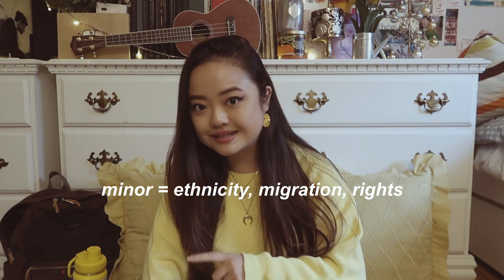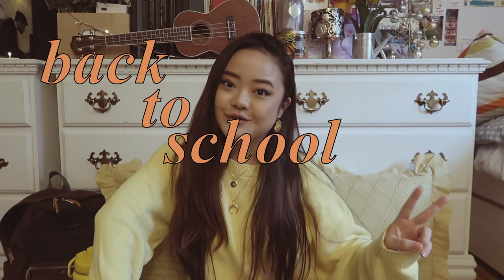Hi guys, welcome back to my channel. My name is Christine — if you're new here, I'm a rising sophomore at Harvard University concentrating in neuroscience with a secondary potentially in ethnicity, migration, and rights. Today I'm going to be making a video for the second installment of my back-to-school series for 2020, where I'll be talking about school supplies I'll be using for this upcoming school year, all pretty much catered towards online learning.